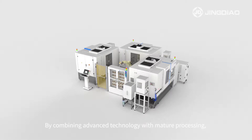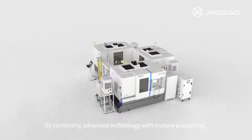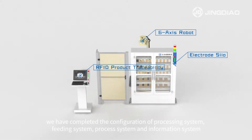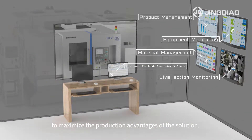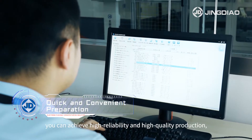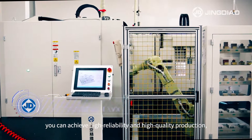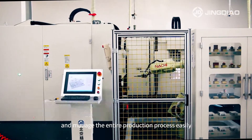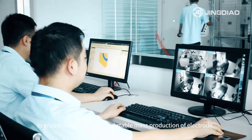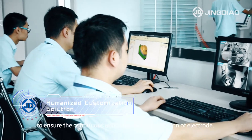By combining advanced technology with mature processing, we have completed the configuration of processing system, feeding system, process system and information system to maximize the production advantages of the solution. With some simple preparation, you can achieve high reliability and high quality production and manage the entire production process easily to ensure the continuous and stable mass production of electrode.